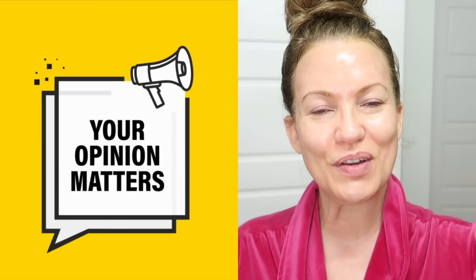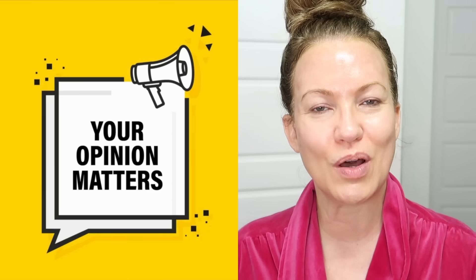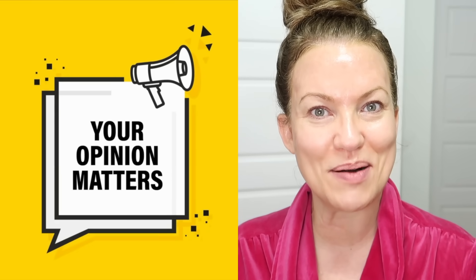I'll leave all the information in the description box below, and I do have a discount code for both products — I checked and it works on this brand new product too. If you have any questions, feel free to leave them in the comments. I'm pretty good about replying if you comment within the first day or two of the video going up. Thanks so much for watching and I'll see you in the next video.